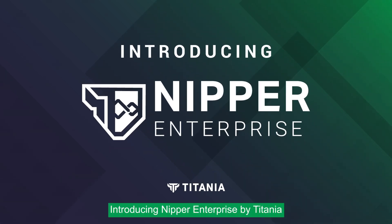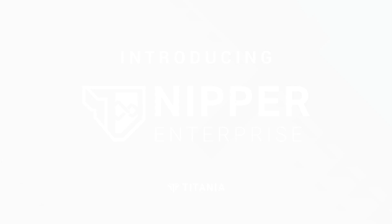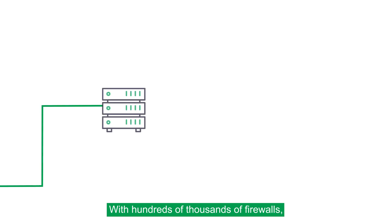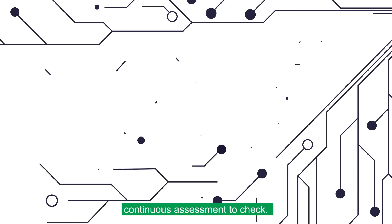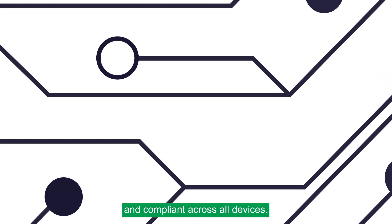Introducing Nipper Enterprise by Titania, offering accurate configuration security and RMF compliance at scale. With hundreds of thousands of firewalls, switches and routers vulnerable to configuration drift, modern networks require continuous assessment to check they remain secure and compliant across all devices. So, what's the solution?